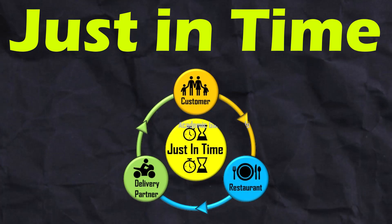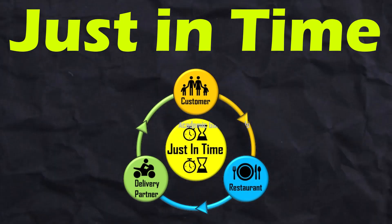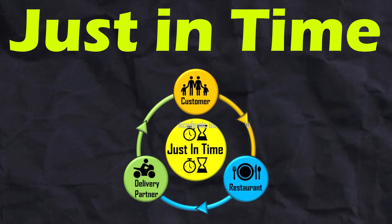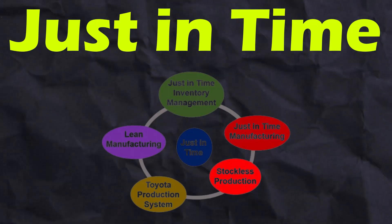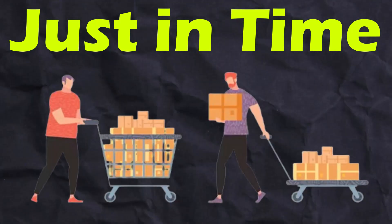Just in time is an inventory management method where goods are received from suppliers just in time to fulfill an order. JIT inventory management ensures that stock arrives as it is needed for production or to meet consumer demand, but no sooner.